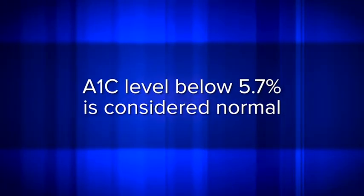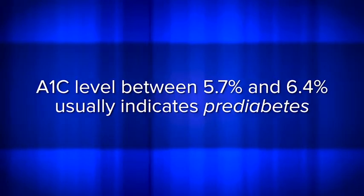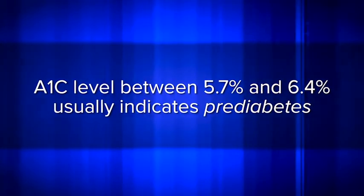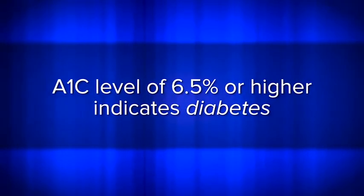Generally, an A1C level below 5.7 percent is considered normal. An A1C between 5.7 and 6.4 percent usually indicates prediabetes, and an A1C of 6.5 percent or higher indicates diabetes. However, there's no one-size-fits-all A1C target, and patients should discuss an appropriate target for them with their providers.